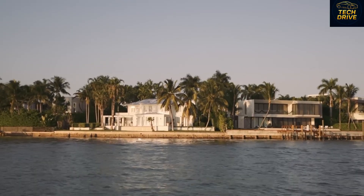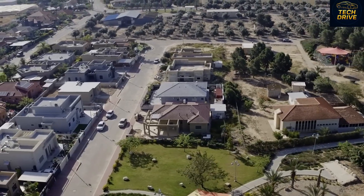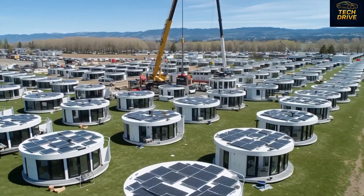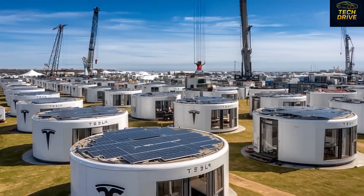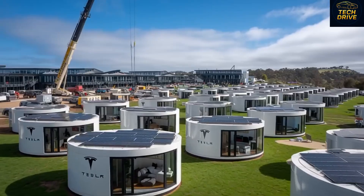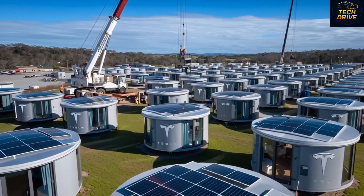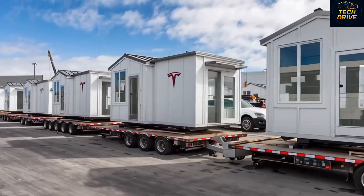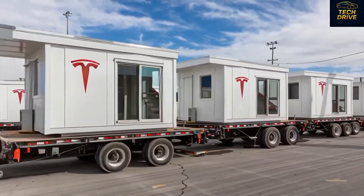As Elon once said, 'I don't just want to build electric cars — I want to build a sustainable future.' Next year, Tesla plans to launch full-scale production of these tiny homes at a new facility near Giga Nevada, specializing entirely in modular energy walls and sustainable structures. Picture advanced robots assembling walls, 3D printers shaping structural parts, and AI systems inspecting every inch in real time. Every wall isn't just a wall anymore — it's a living part of the house, loaded with solar cells, smart insulation, and its own energy controls.